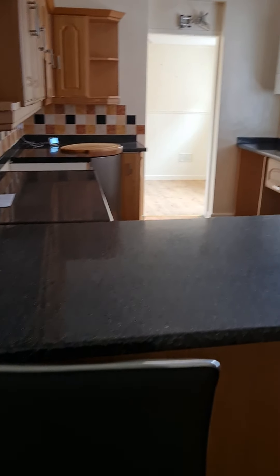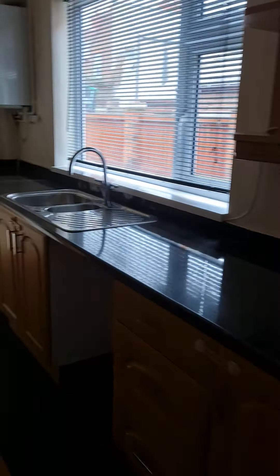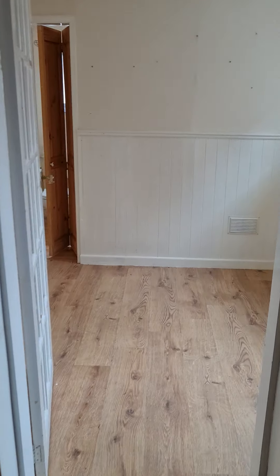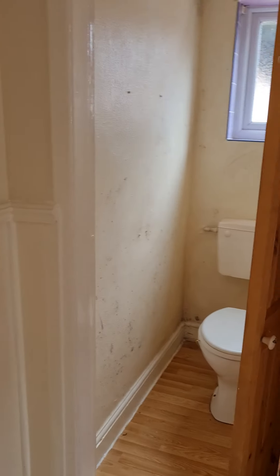Through to the kitchen, a good sized kitchen, space for a fridge freezer just there. A further room just here, with a downstairs toilet just off there.